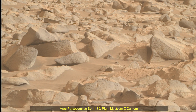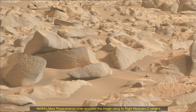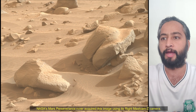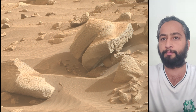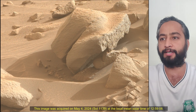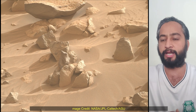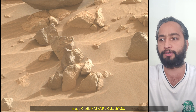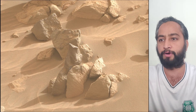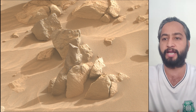Hello Friends. Mars Perseverance Sol 1139 Right MastCam-Z Camera — NASA's Mars Perseverance Rover acquired these images of rocks and boulders using its Right MastCam-Z Camera. MastCam-Z is a pair of cameras located high on the rover's mast. These images were acquired on 4th May 2024, Sol 1139 of the Perseverance Rover mission on Mars.